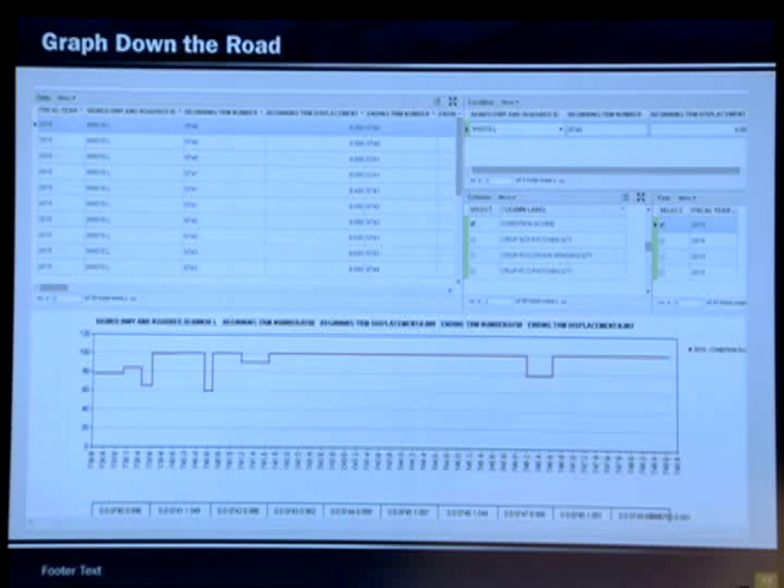Here's another example of graphing down the road, where you can look at different fields and parameters. You can look at IRI, skid scores, et cetera, and look at multiple years.